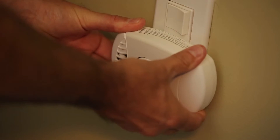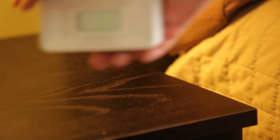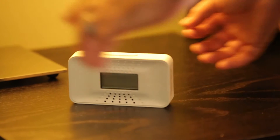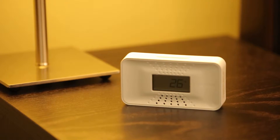Install a carbon monoxide alarm inside of all sleeping areas. These alert you to the presence of carbon monoxide, giving you and your family time to escape and get to safety. For added protection, install a carbon monoxide alarm on each level of your home. If your carbon monoxide alarm sounds, get outside immediately and call 911 or your local fire department.